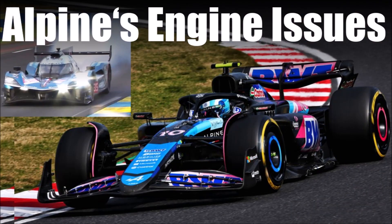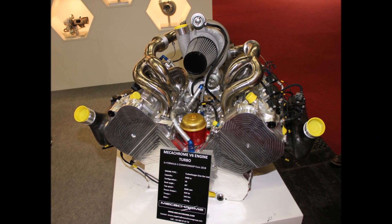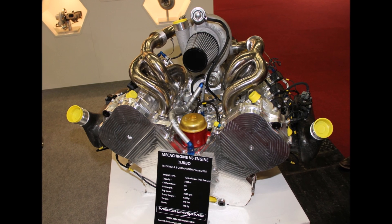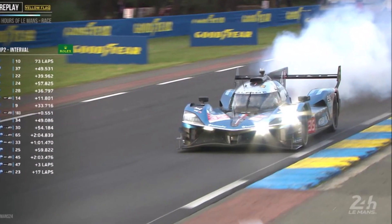The first big problem was their engine reliability. Their partner Mechachrome turned the 3.4L V6 Turbo Formula 2 engine — an engine designed for short sprint races — into an endurance engine. This didn't work well and resulted in a number of engine failures.